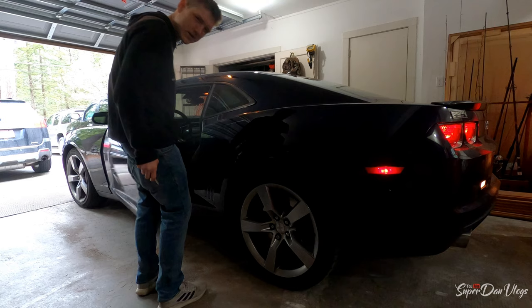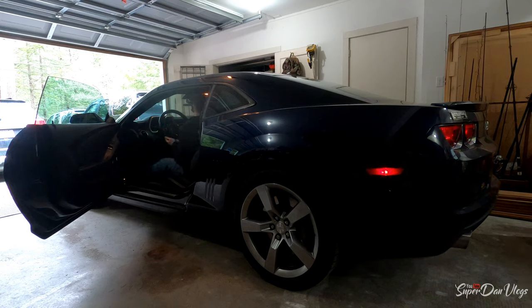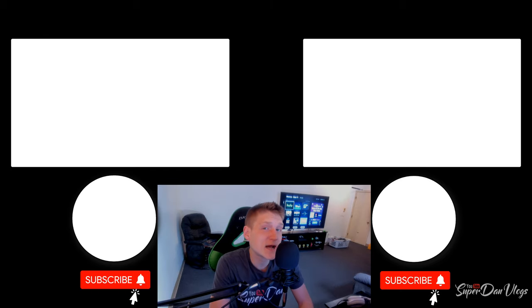We're not going to be able to do a side-by-side comparison because my dad left, but he's going to let me start the car. His clutch is so much different. It's still warm — he just got back from work. It's in neutral, so that's what it sounds like at idle. That's 3,000 RPM. That's 5,000 — I don't want to go over that because it's his car and I don't want to ruin it. But yeah, that's going to bring us to the end of the video.